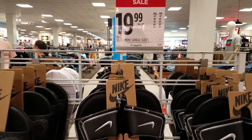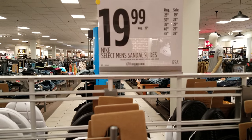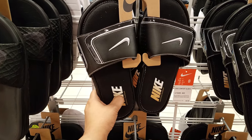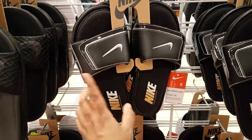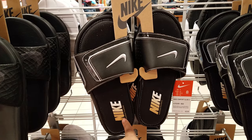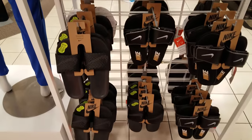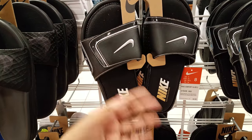Right now in JCPenney, Nike select men's sandal slides are $19.99 on sale. These are actually the ones my husband likes so I'm gonna pick him up some. I hope they ring up $19.99 because these are actually $44-$45 - this will ring up $40. Maybe they'll ring up $20, maybe not, but these are good for your husband, boyfriend, or brothers.